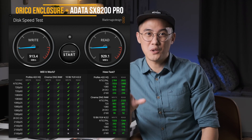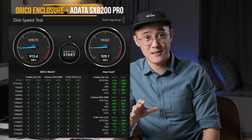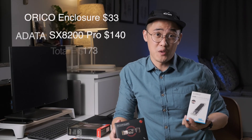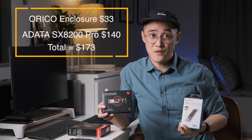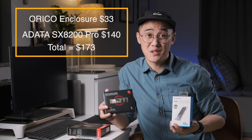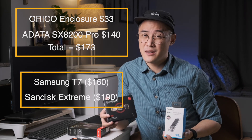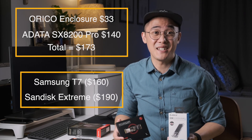But I'm a bit of a sceptic, so of course I ran Blackmagic disk speed tests again, and I'm happy to report that this combination also achieved over 900MB per second in read and write tests. Adding up the $33 for the enclosure and $140 for the ADATA SX8200 Pro, we come to a total of $173. That's actually $10 more than the Samsung T7, but $17 cheaper than the SanDisk Extreme Pro. So it's not necessarily cheaper than a pre-built portable SSD.